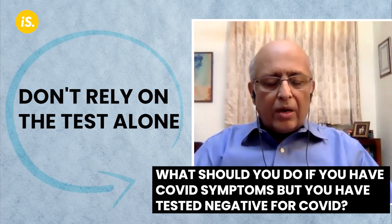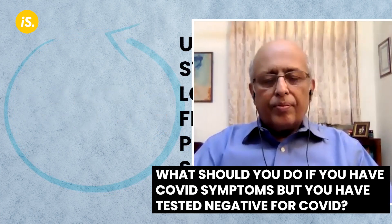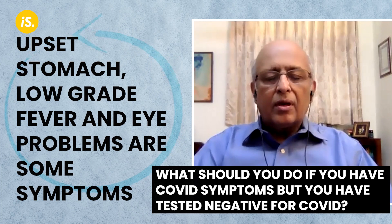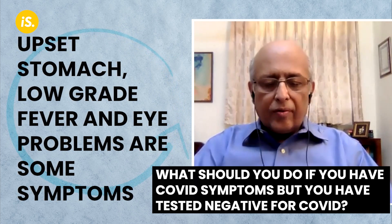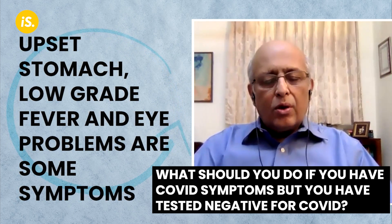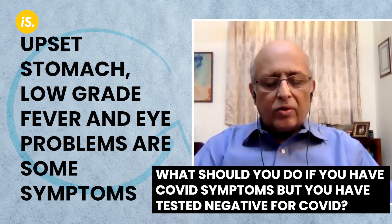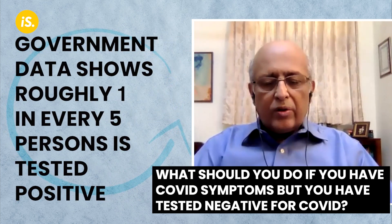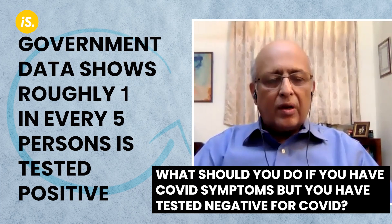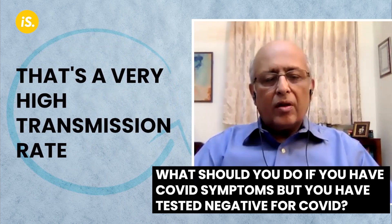Be symptomatic — look at symptoms also. In this wave, a lot of upset stomach is seen, low-grade fever is seen, and in some cases you also have eye problems like conjunctivitis. Many of these are coming up as alternative symptoms. Since we are in a high transmission COVID situation, the government's own data shows roughly one in every five persons tested comes positive — that's 20 percent — which is a very high transmission rate.